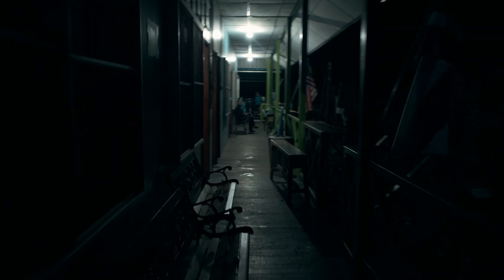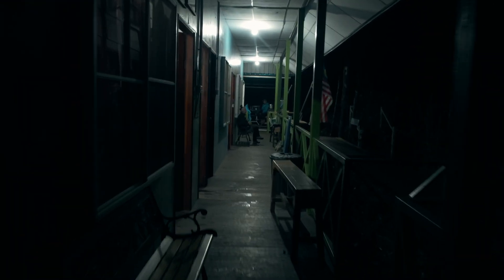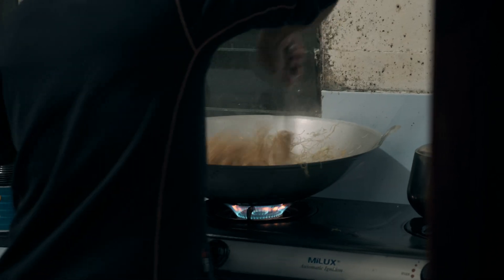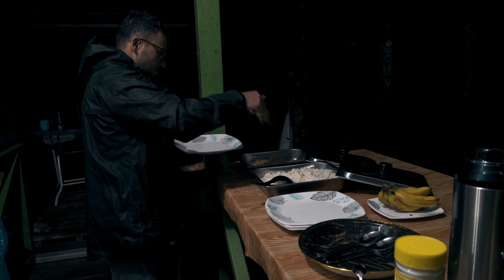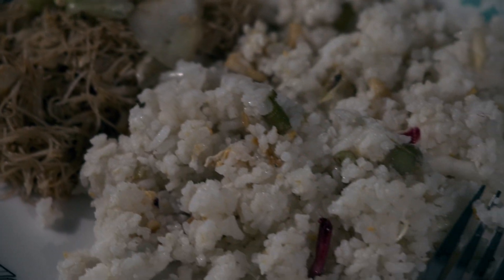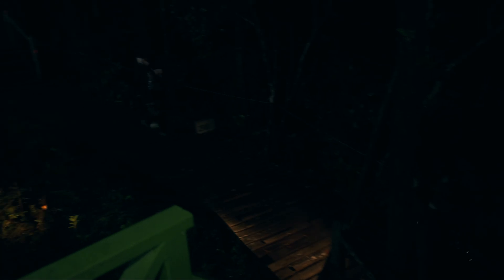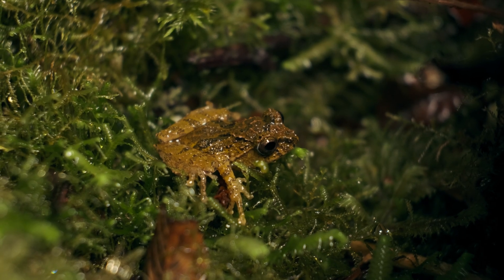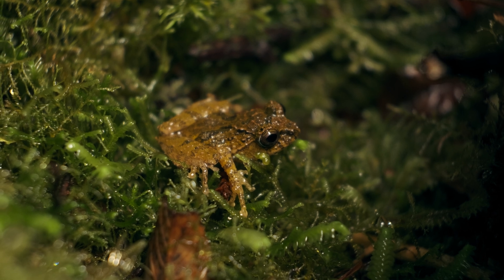The next day, we wake up around 2:30. We grab a hot cup of coffee and some breakfast and we are ready to go. Having lost my action camera because of water damage, my main camera struggles to film in the dark. Luckily, I have some LED lights that can help me film some of the wonders coming ahead.